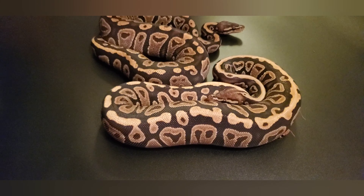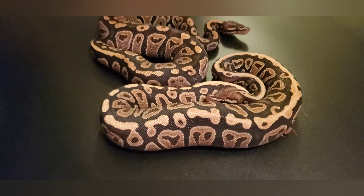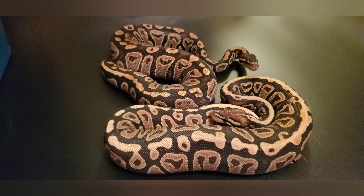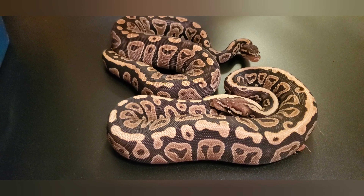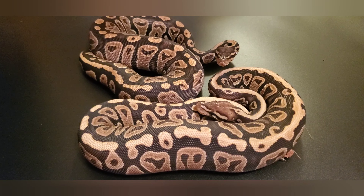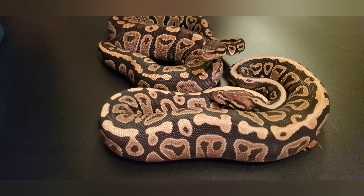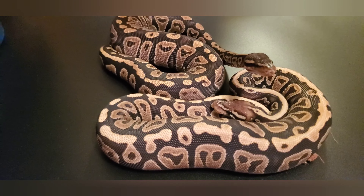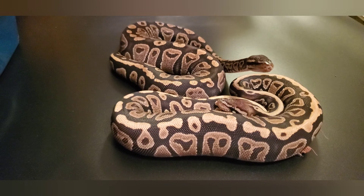Alright guys, we're gonna start with these two girls here — my first two holdbacks. This is a mahogany spot nose head ultra male and a mahogany head ultra male, both females. I decided to keep these girls back — they are amazing, the camera really isn't picking up that color too well. They both just had big meals so I'm not gonna keep them out too long, but yeah, these are my first two holdback girls.